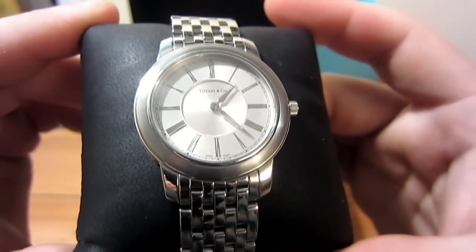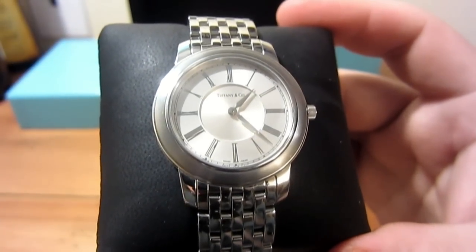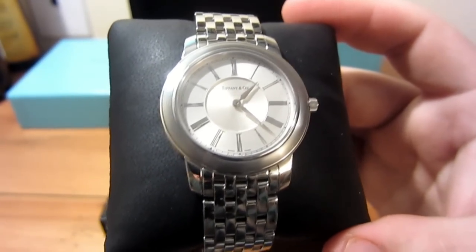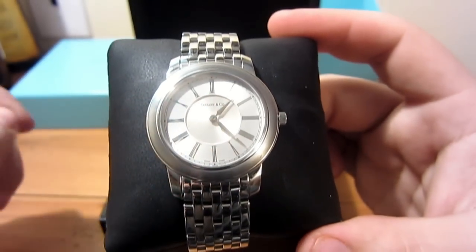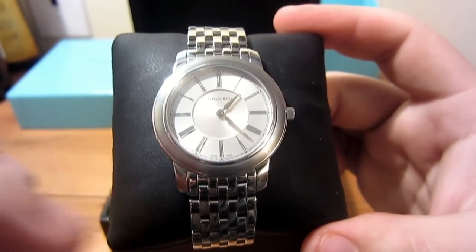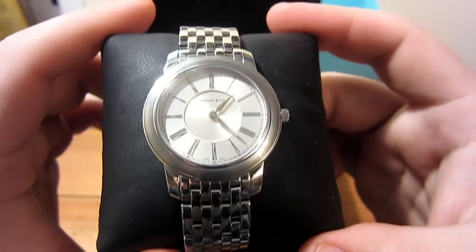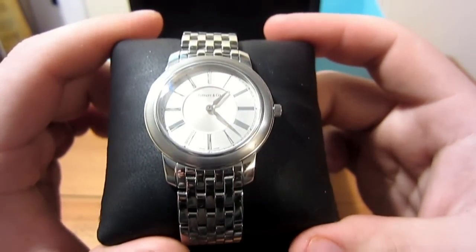There's a lot of variety in this watch — a whole bunch of different styles and different types of movements on the inside as well. This one happens to be a quartz resonator which takes a battery. Some of them are automatic. There are different variations where some have the date on the side, some have a second hand, some are chronographs. As you add features, you also add price.